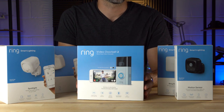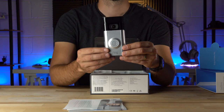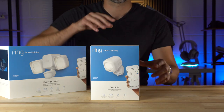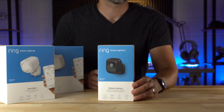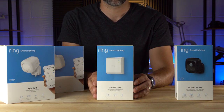Ring has been a growing name in home security recently. Their emphasis on easy to install and use devices like their video doorbells has made them a popular choice for those looking to keep a closer watch on their property. To work separately or hand in hand with those doorbells, Ring recently came out with a full line of smart lighting products, ranging from floodlights to path lights, to light up those dark corners of your yard. Let's check them out.